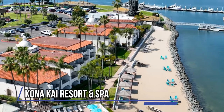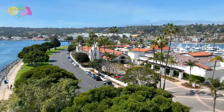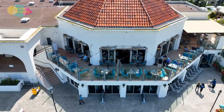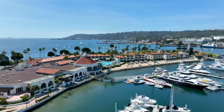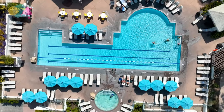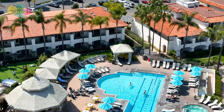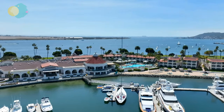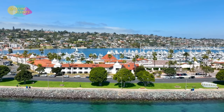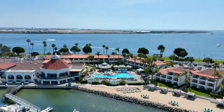Kona Kai Resort and Spa offers contemporary luxury and a private beach as a luxurious island getaway in San Diego. There is an on-site restaurant, a tiki bar by the adults-only pool, and spacious balconies in the rooms. Additionally, you can reserve a cabana by the pool to feel like a VIP. At the Spa Terra, which features a fitness center and individualized treatments, you can unwind. When the sun begins to set, go to the private beach and warm up by the fire pits.